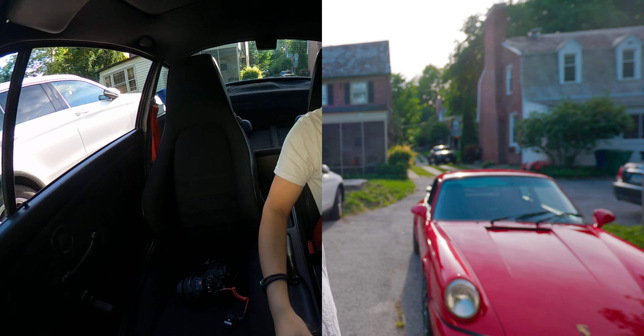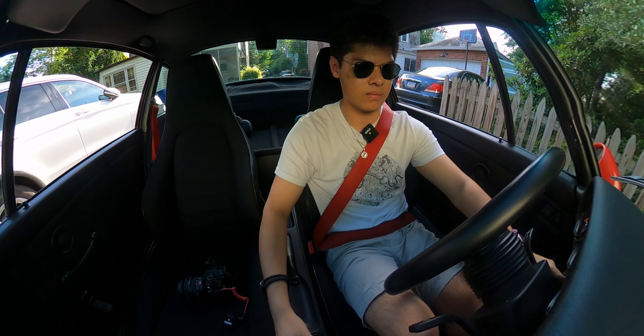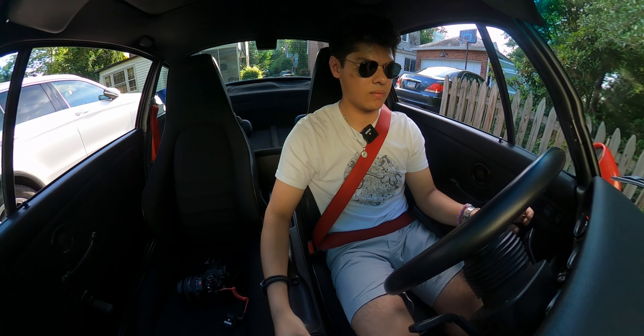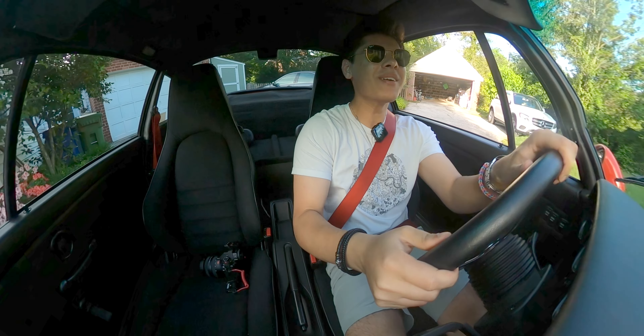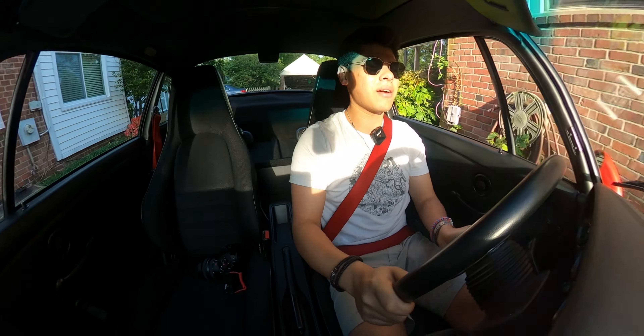So far I've only driven it briefly to their shop in North Baltimore near Hunt Valley Horsepower, which is the cars and coffee event we're going to be taking it to tomorrow morning. And so far I can already tell this car is amazing, but we're going to get into the exact specifics of why that is in a little bit.